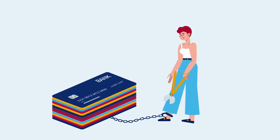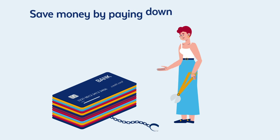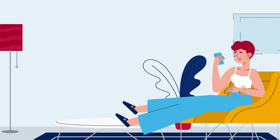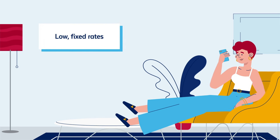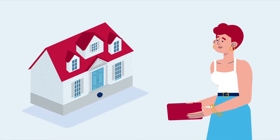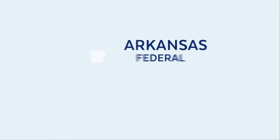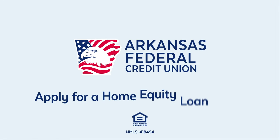It can also be used for debt consolidation, making it a smart way to save money by paying down credit card debt. Rest easy with a low, fixed rate. Plus, there's no application or origination fees. Tap into your home's equity and unlock endless financial possibilities with a home equity loan from Arkansas Federal.